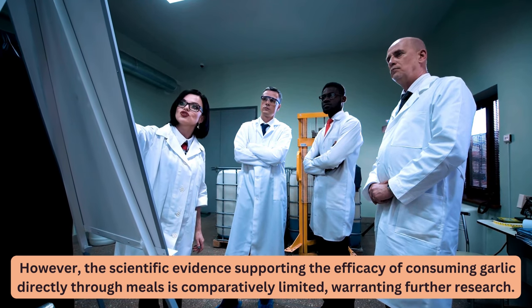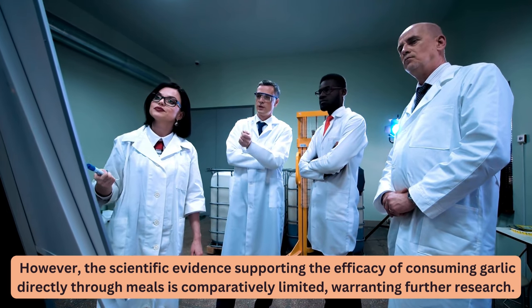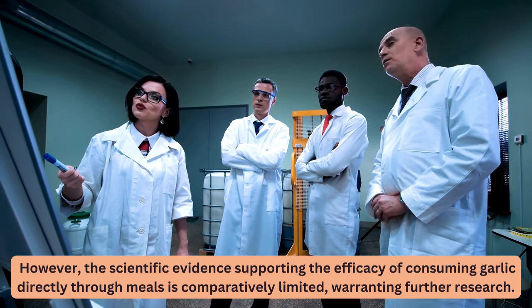However, the scientific evidence supporting the efficacy of consuming garlic directly through meals is comparatively limited, warranting further research.